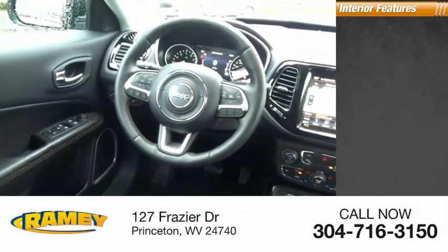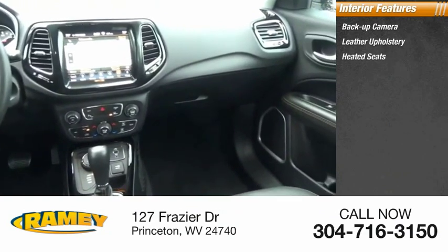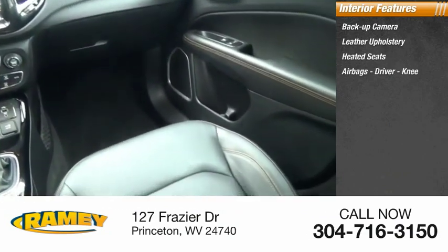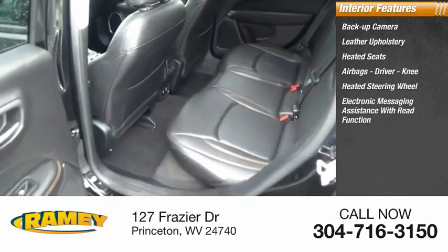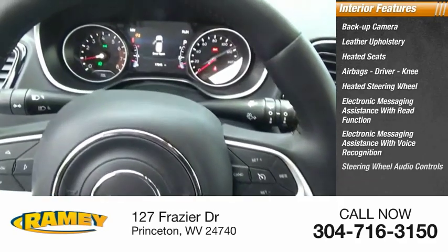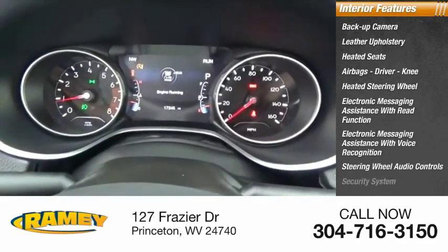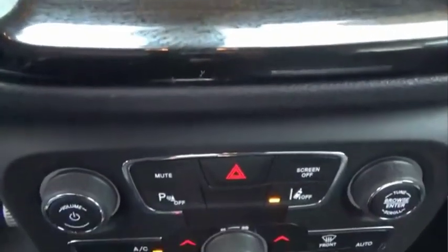Inside you'll find backup camera, leather upholstery, heated seats, airbags, driver and knee, heated steering wheel, electronic messaging assistance with read function, electronic messaging assistance with voice recognition, steering wheel audio controls, security system, capless fuel filler system. Your new ride is just a phone call away.